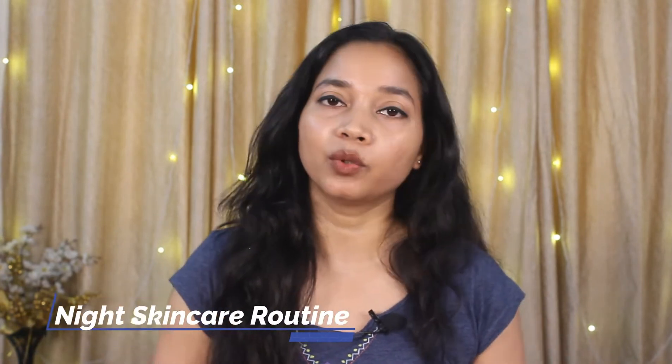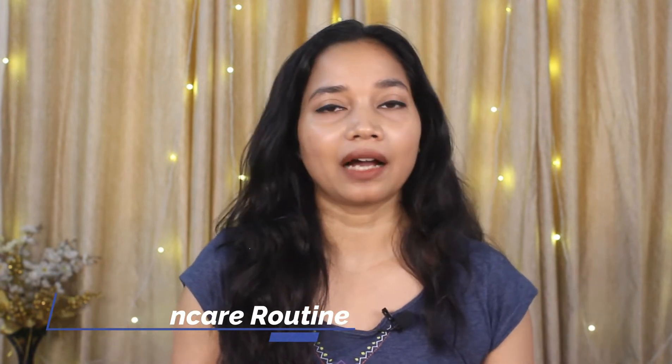Hi guys, I'm Irchna and welcome back to my channel. I hope you all are fine. So in today's video, I'm going to share my night skincare routine. And if you have a combination of oily, acne-prone skin, you can also do my skincare routine, because I've been following it for a long time and I've seen positive changes in my skin. So I thought of sharing it with you all.